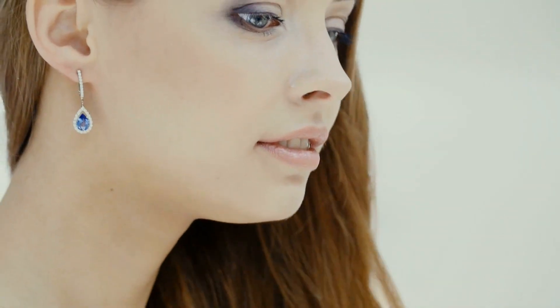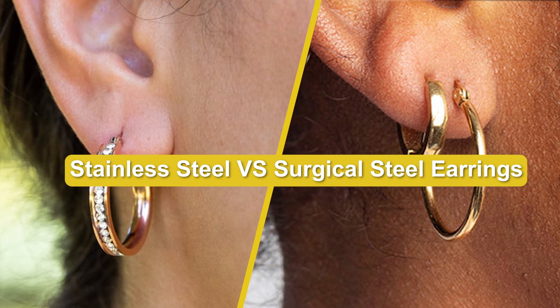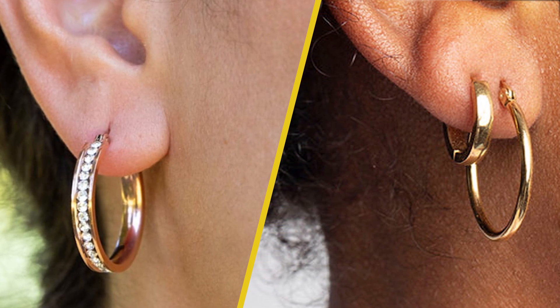Hello and welcome to our video where we are comparing the differences between stainless steel and surgical steel. Both materials are commonly used in earring production, but what sets them apart? Let's find out.